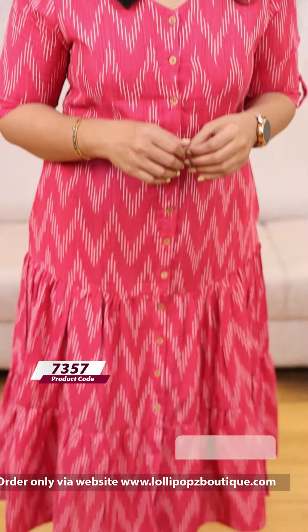The next color is pink — same pattern, price is 899. The next color is brown, a kind of maroonish brown shade.